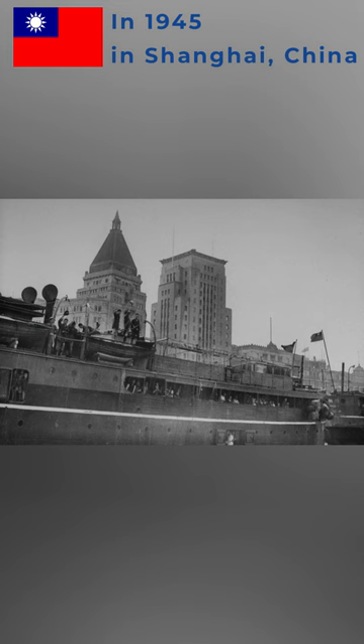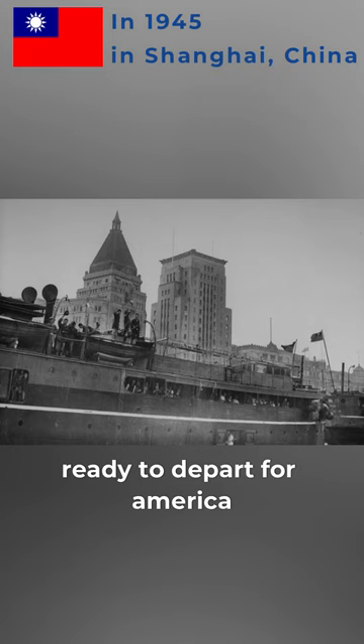9. Passenger Ships on Huangpu River getting ready to depart for America. During that time, China and America were allies, exempting each other from visa requirements.